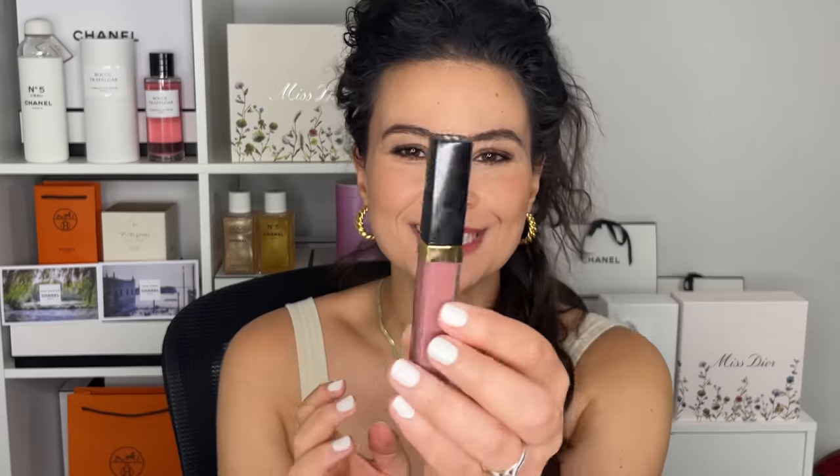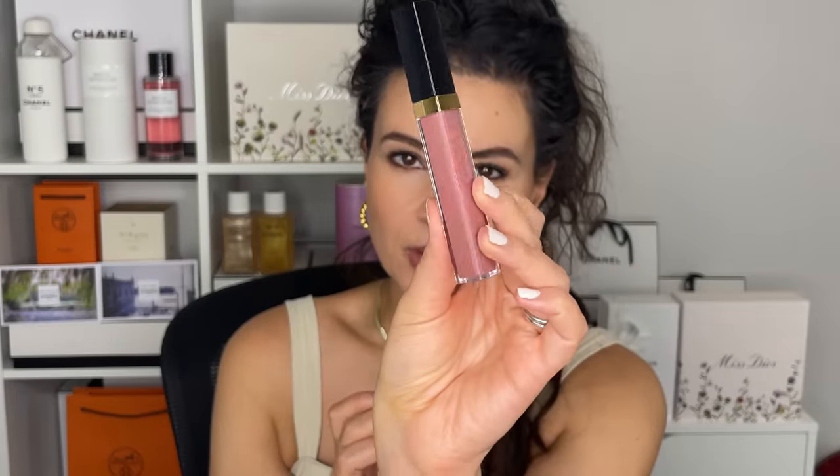For the lip, I'm going into the Lip Liner 162 Nude Brown. I'm just filling in my lip very liberally, and then I'm going to go over with a gloss — Gloss 716, I think it's called Caramel. It's nudie and a little mauve, very glossy and shiny and really pretty.